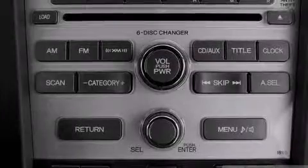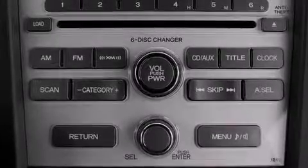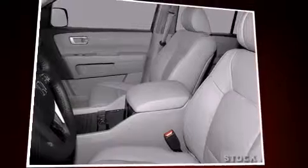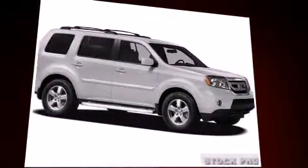Honda also prioritized safety and security with features such as head curtain airbags, front-side impact airbags, brake assist, a panic alarm, and four-wheel disc brakes with ABS. Electronic stability control ensures solid grip atop the road surface, no matter how challenging the driving conditions.